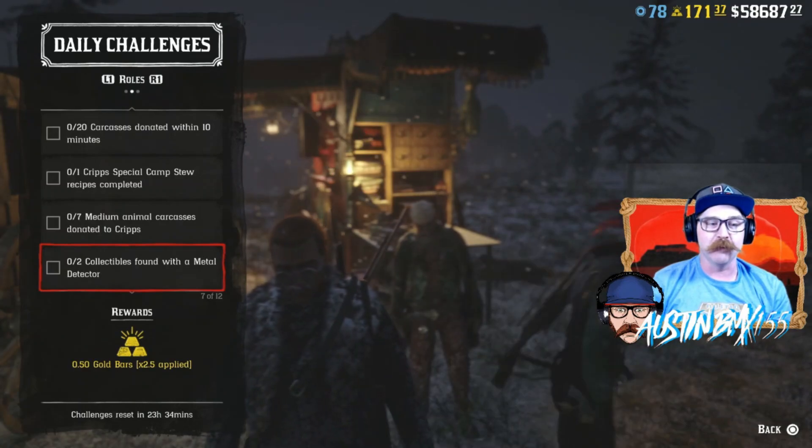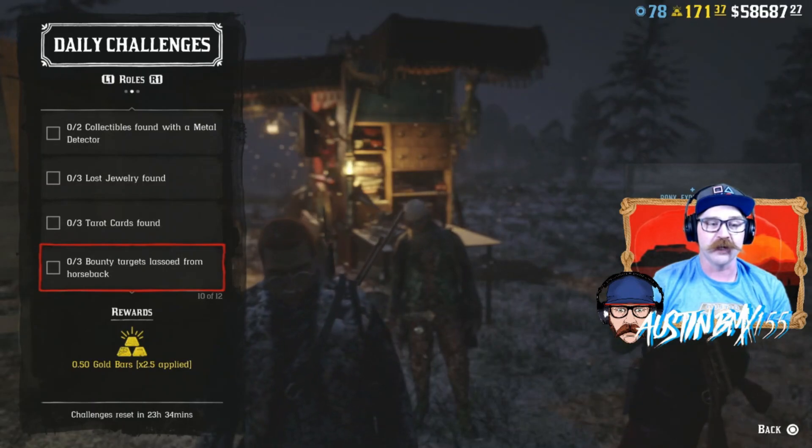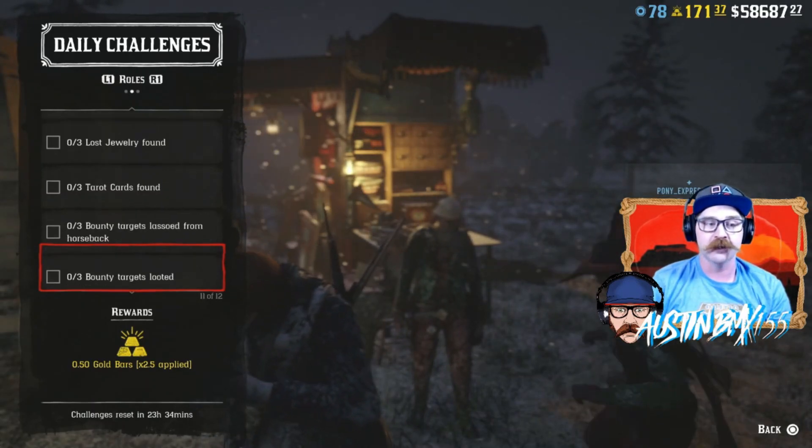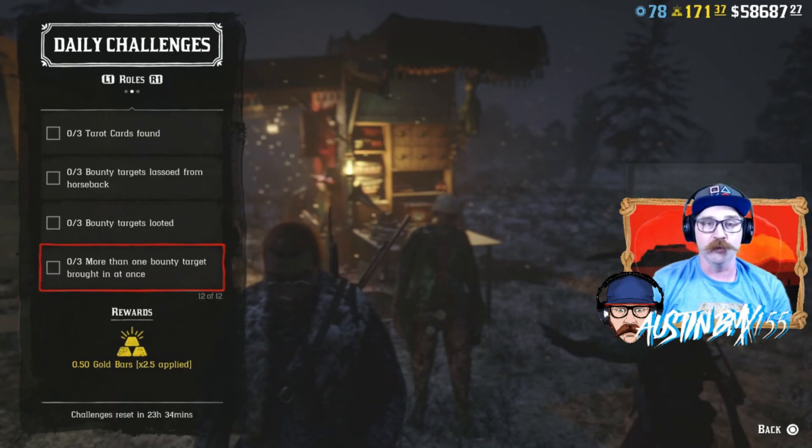For Collectors today, we have Collectibles Found with a Metal Detector. We also have Lost Jewelry Found and Tarot Cards Found. And for our Bounty Hunters, we have Bounty Targets Lassoed from Horseback, Bounty Targets Looted, and More than One Bounty Target Brought in at Once.